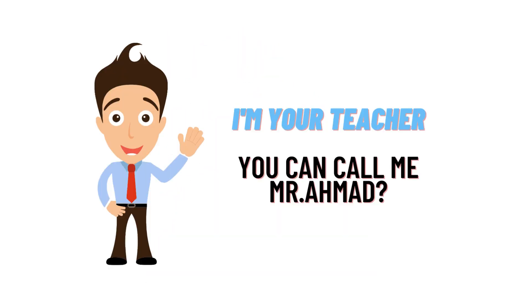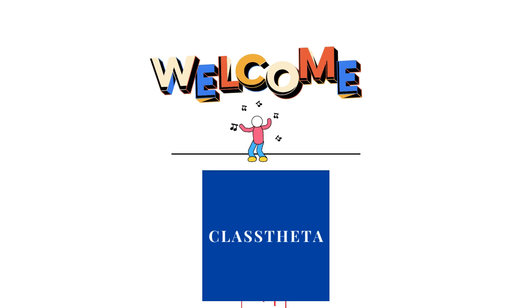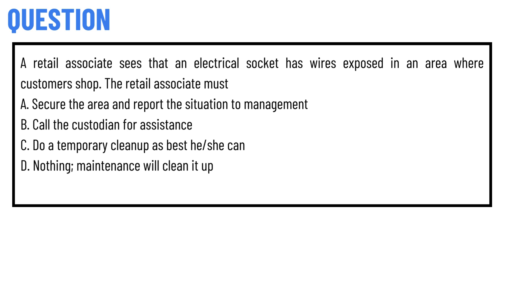Hello everybody, how are you? I am Homad Amad, your teacher here, and I will be teaching you different questions and answers. I welcome you on classtritter.com where we will be discussing questions. Let's get on the question — our today's question is: